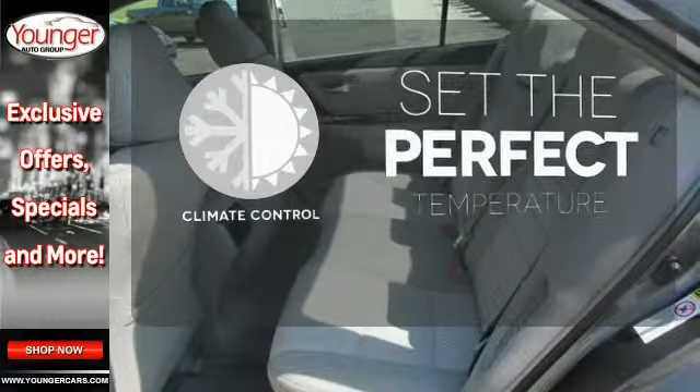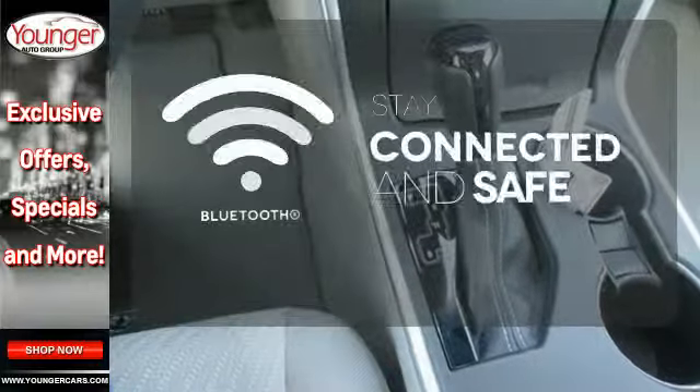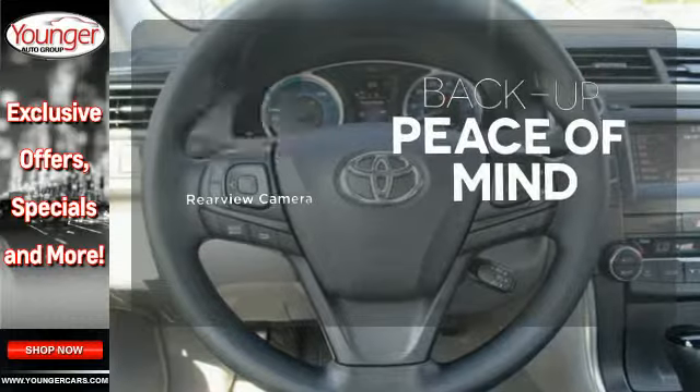The climate control lets you set the temperature exactly where you want it. Bluetooth wireless technology keeps you in command and in touch. Hindsight is 20-20 with the Backup Camera.